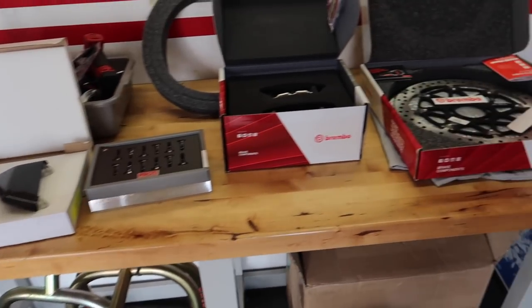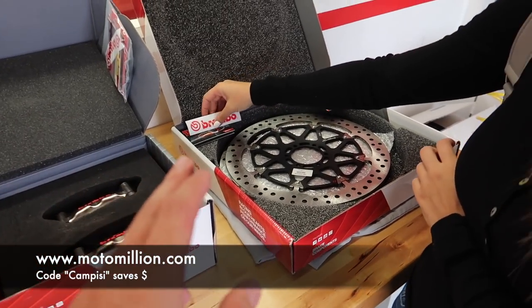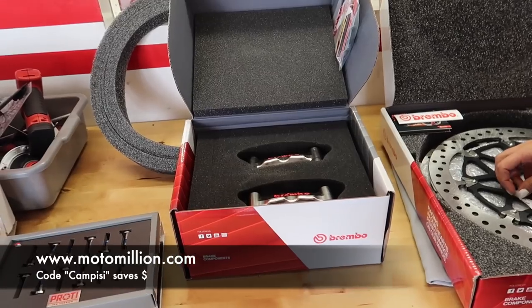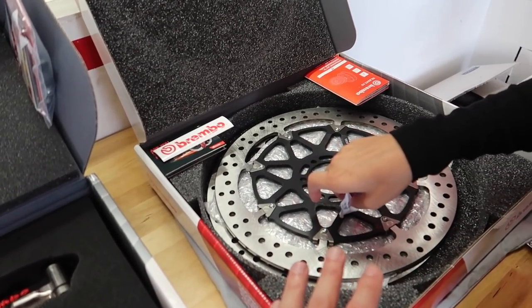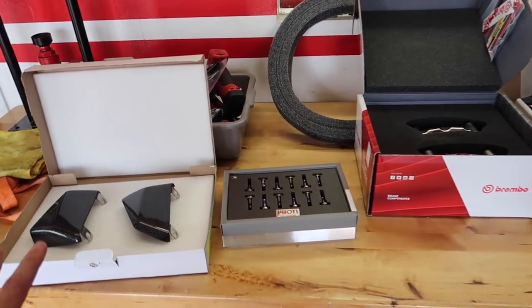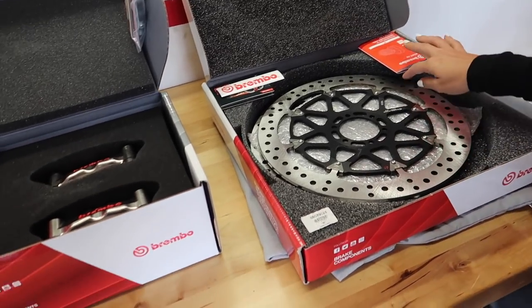I arrived down at the Ducati shop and got everything laid out that we're going to be installing today. Keep in mind you can get all of this from Manny at Moto Million using discount code 'Campeasy' to save yourself some money. Like I said, the full braking system setup is all over $2,500. Is it needed for the street? No. But is it always better to have better brakes? Why not.